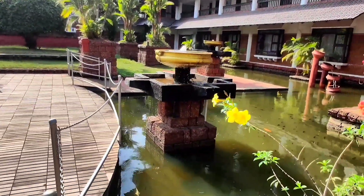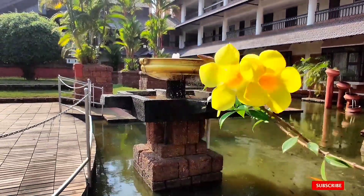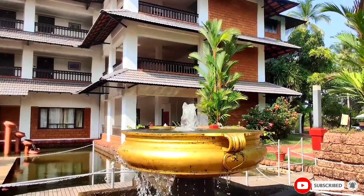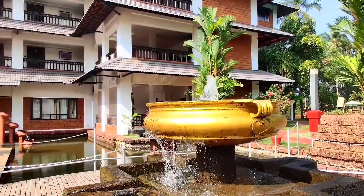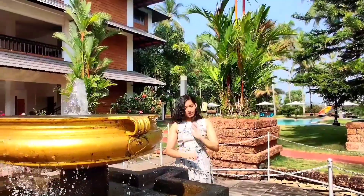I am here only for a few hours, so I am looking for good photo spots. That was a pose for a photo click.